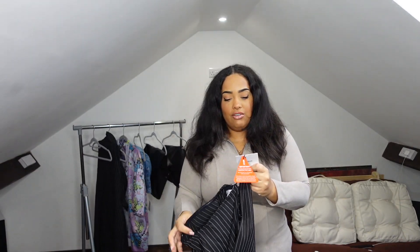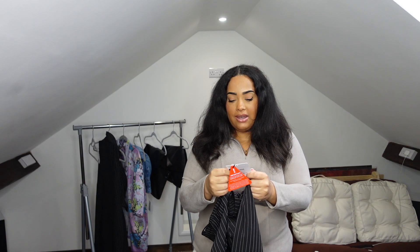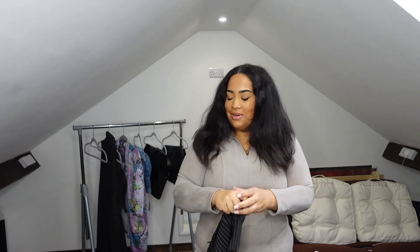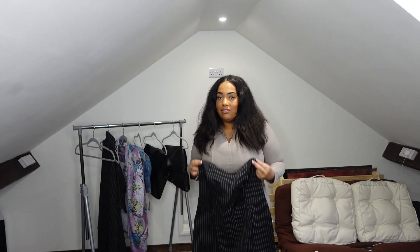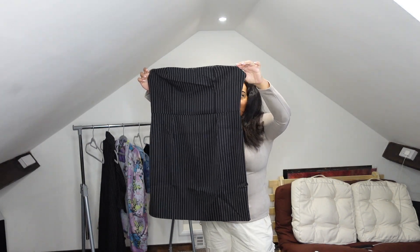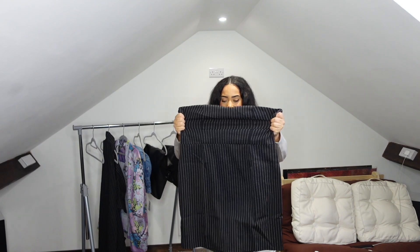First things first — this is a black pinstripe boob tube dress and I've got it in a size 18. It's from the brand Extra & Vert; I've never actually had that brand before but I do love a pinstripe. I had a denim boob tube dress from Pretty Little Thing in my last haul and I thought it was quite nice, so I'm venturing out and getting more boob tube pieces. With the right bra this could look absolutely fantastic — I still need to get a strapless bra.